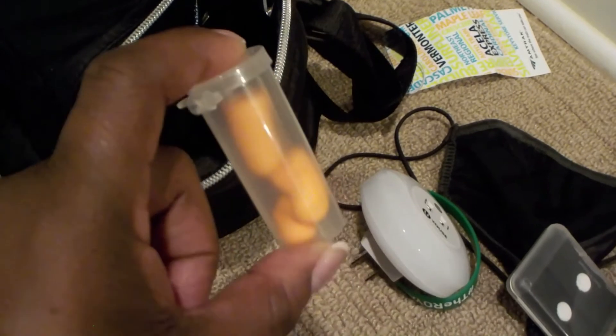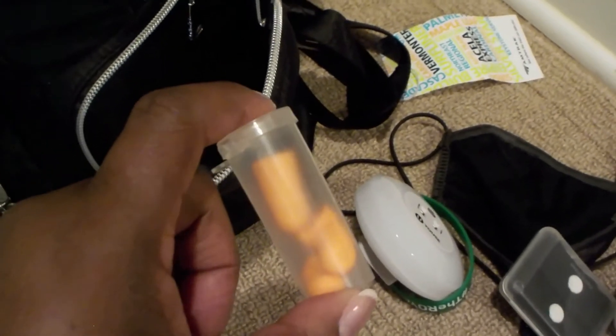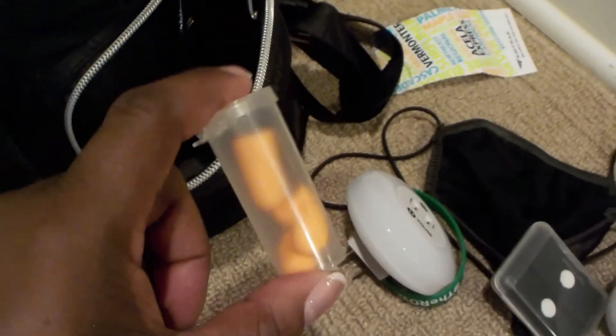And earplugs for when you're trying to go to sleep — sometimes you have people who don't stay quiet and talk on the phone all night, so definitely want those.